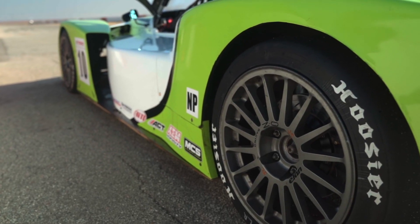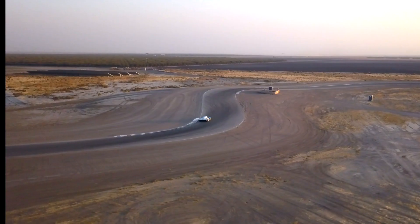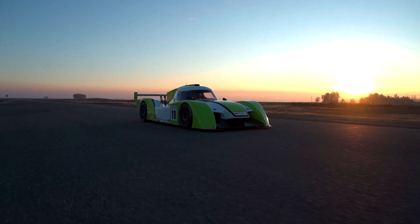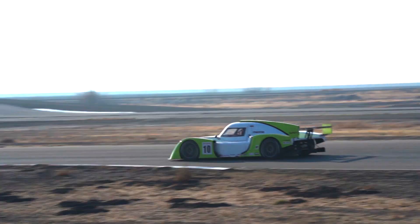A spec tire designed by Hoosier Racing Tire exclusively for the NP-01 EVO provides exceptional grip in the most demanding racing conditions. The 2021 EVO package features a large rear diffuser complemented by a refreshed full-width wing and front splitter.